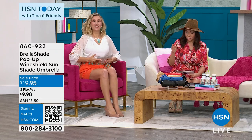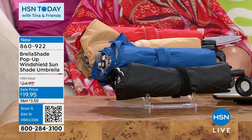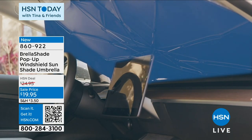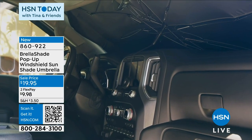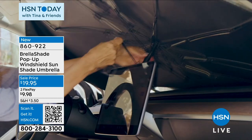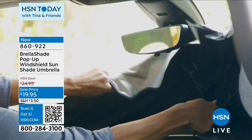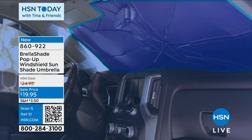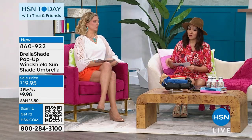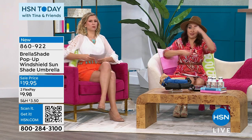Three products in three minutes. First: the Brella Shade windshield cover. Like a windshield sun shade but opens like an umbrella — making your car 30 degrees cooler. Blocks 99% of UV rays. Easy to open and close. Fits all windshields. Protects your steering wheel, dash, and seats. No more burning the back of your legs when wearing shorts. $19.95 in black, tan, blue, or red. Easy to open, but even easier to close — that's the real win.